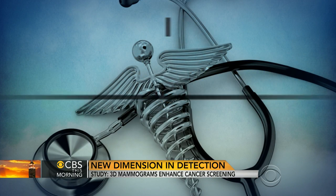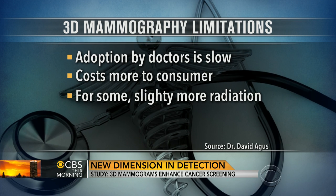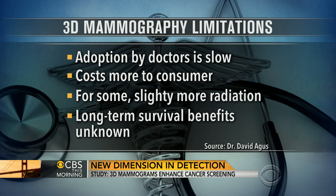Do the risks outweigh the benefits? It's much more expensive and there is additional radiation. It's slightly more expensive, and many centers are charging a premium anywhere from $50 to $70. It is slightly more radiation, but the newer technologies will lower that. But picking up 41% more invasive cancers — which are the kind that are going to cause a problem — we hope and think will have a significant benefit in the long run.